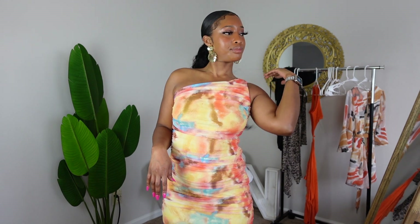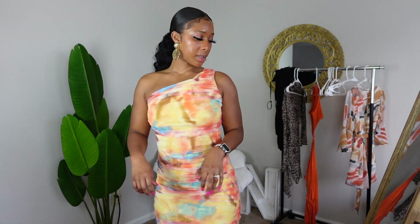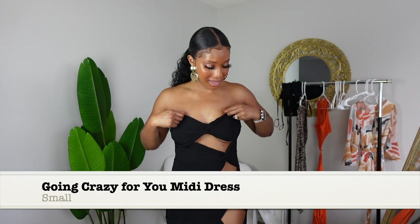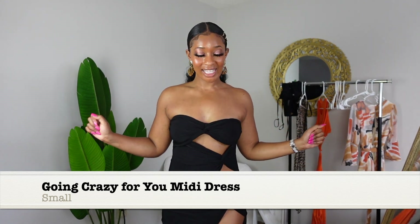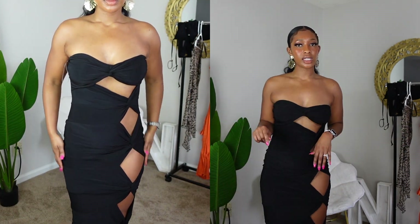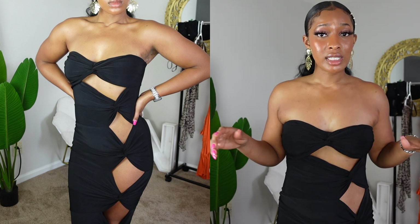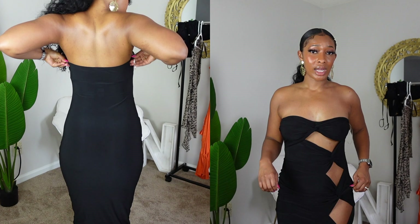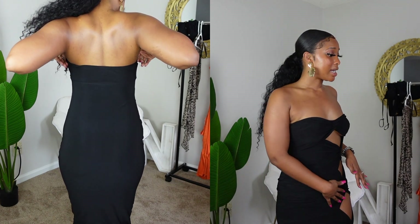I love the one-shoulder look! This is what I'm talking about — this is not family-friendly, and I love it. This dress is beautiful, I absolutely love it. It's a small, has a lot of great stretch so I'm not concerned about anything popping out, and it's tight in all the right places. This is definitely getting packed.